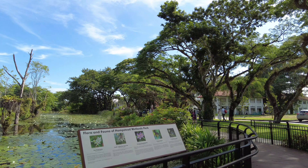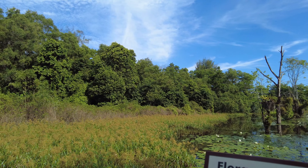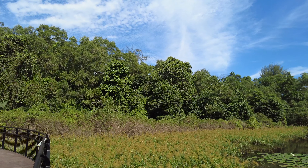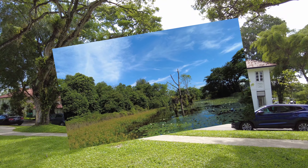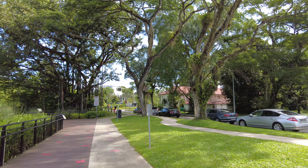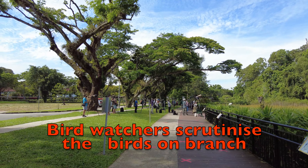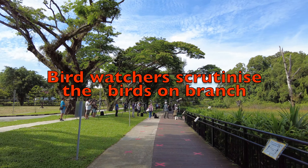The flora signboard in front of Hampstead Wetlands Park lists the pong pong tree, the small leaf oil fruit tree, Singapore rhododendron, common parasol, oriental pipe. Very beautiful place with British colonial buildings. And here you can see a group of birdwatchers with telescopes who came here to take pictures of birds.